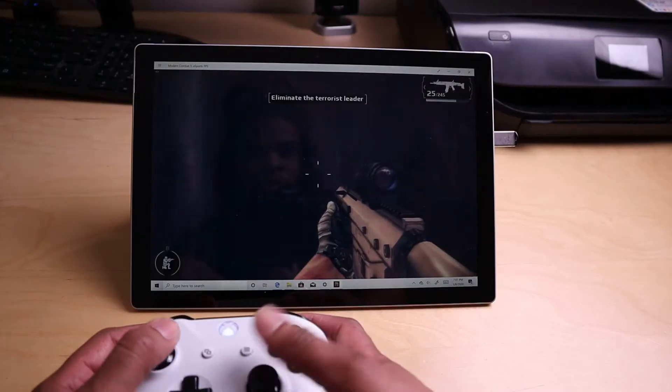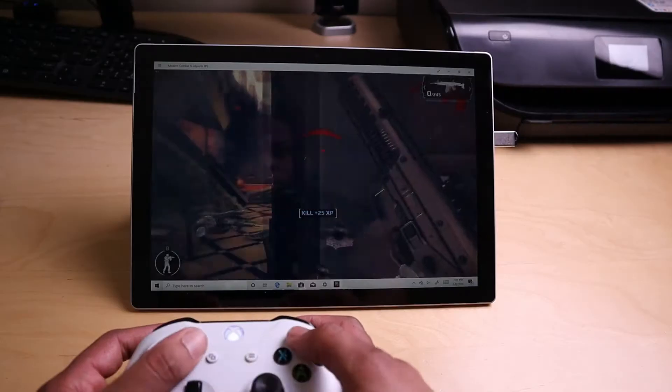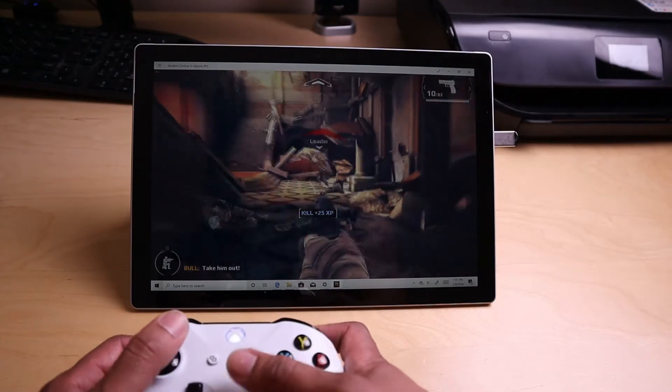Nothing that's going to be graphically intense though — so no heavy gaming. I tried to download Fortnite but the file was too big. The only game I really downloaded was Modern Combat 5, but that's made for iPhones, iPads, and Android — mobile applications — so I don't even count that since it should run flawlessly on this PC anyway.